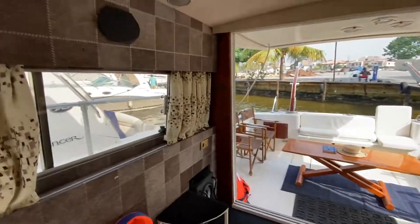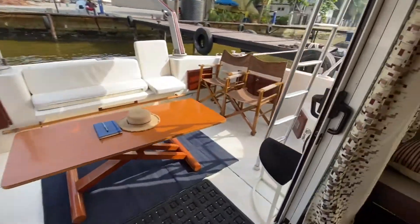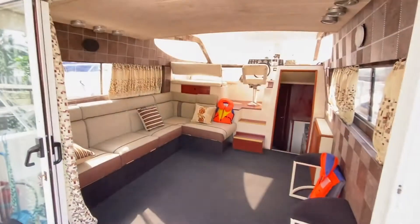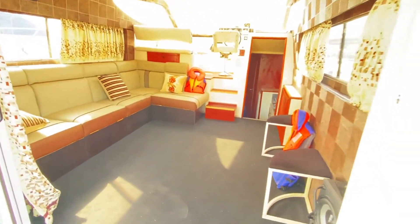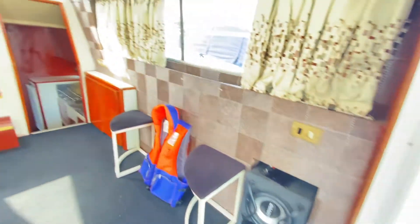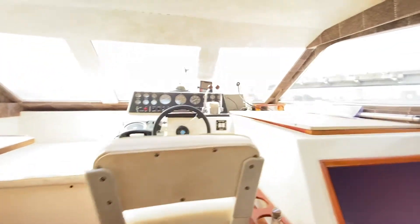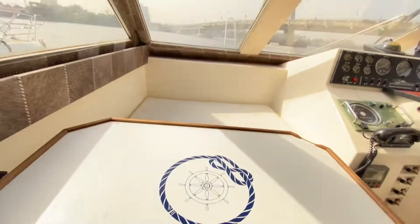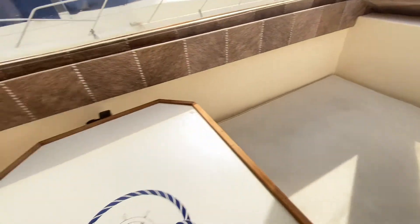And then we enter into the middle deck. This is the middle deck — you can see the sound system, of course, and the lights. This is the captain area, right.